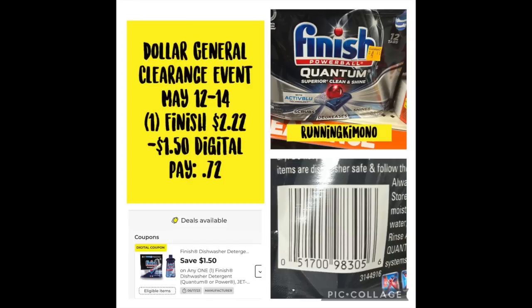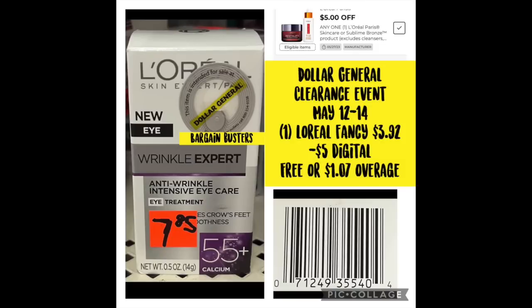We have the Finish Quantum for $2.22, subtracting that $1.50 digital — you're paying $0.72. That is a great price point. Now this one might be a long shot to find, but there's this Eye Wrinkle Expert, the 0.5 ounce, for $3.92. Subtracting that $5 digital, it's free and $1.07 of overage.